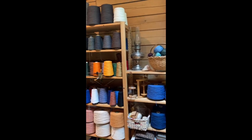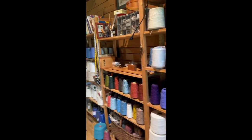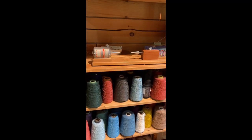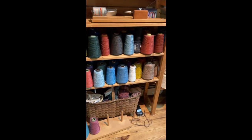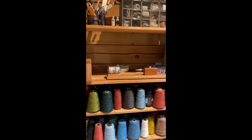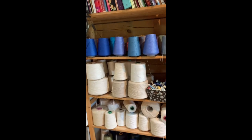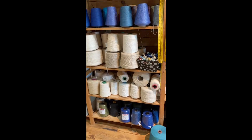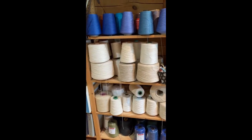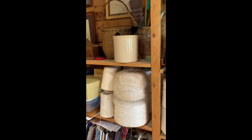I used to have all this yarn up in the loft area — finally I've been able to move it down. This is what I would call my winding station. I put my cones on the floor, or sometimes I put a skein on a yarn winder. We also have some books, some yarn, more yarn that hasn't been dyed yet, and sometimes I use some of the undyed yarn on the bottom to weave with the hand-dyed yarn.